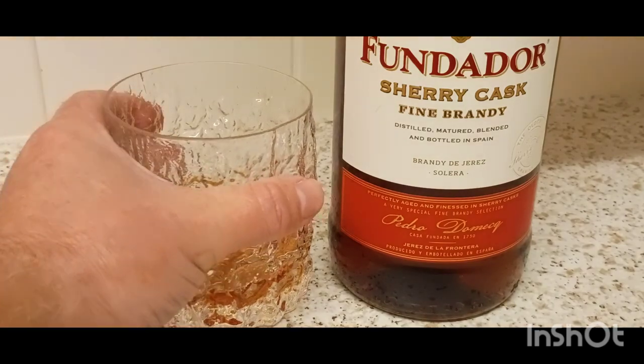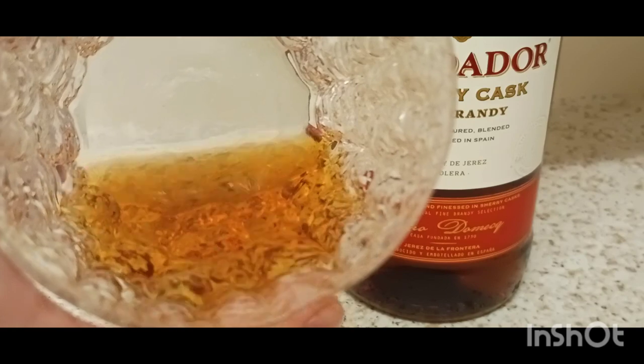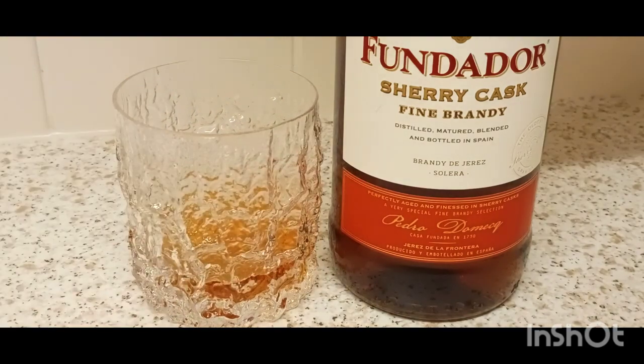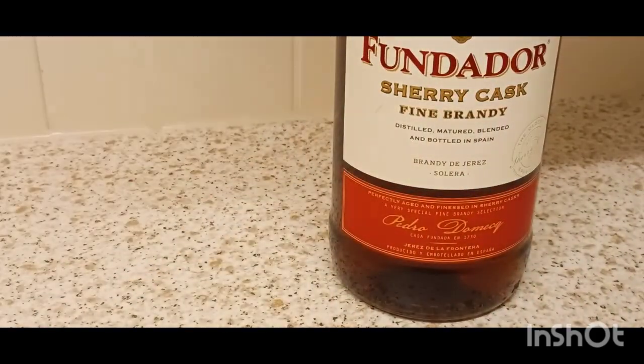But once you get over that, that warmth trickling down the back of the throat there — that's exactly what we're looking for here. Really nice heat here. Warm. Yeah, that's a lovely warmth at the back of the neck there. Really working its way down there. Strong sherry this. Smell of sherry as well.